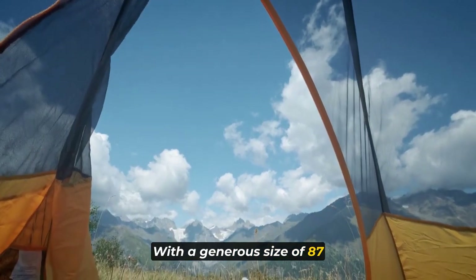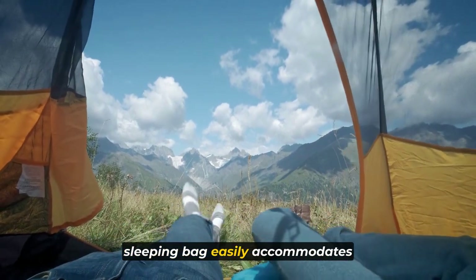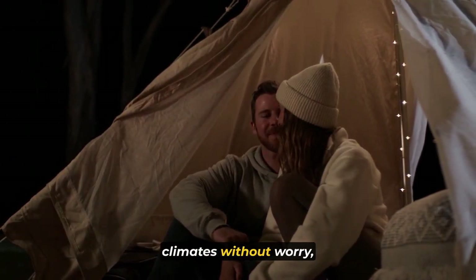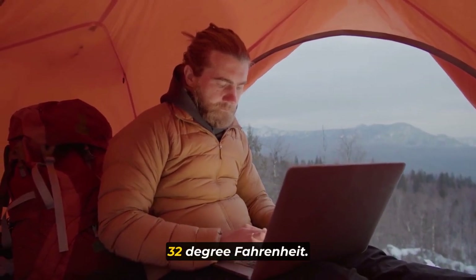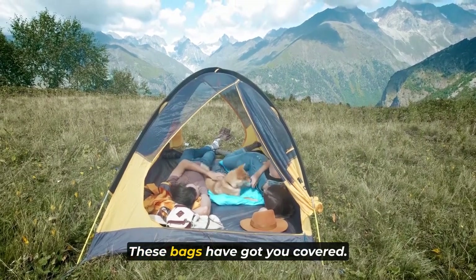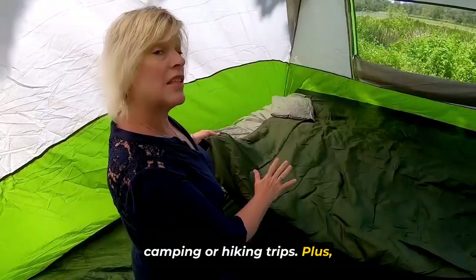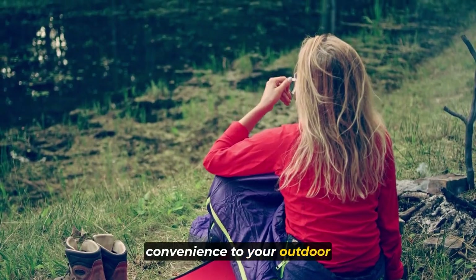With a generous size of 87 inches by 59 inches, this lightweight two-person sleeping bag easily accommodates two adults, providing ample space for a peaceful night's rest. Embrace colder climates without worry, as these sleeping bags are designed to withstand temperatures as low as 32 degrees Fahrenheit. No more feeling cramped or shivering due to heat loss. The Sleeping-O double sleeping bags are your ideal companions for backpacking, camping, or hiking trips. Plus, they come with two traveling pillows, adding an extra touch of convenience.